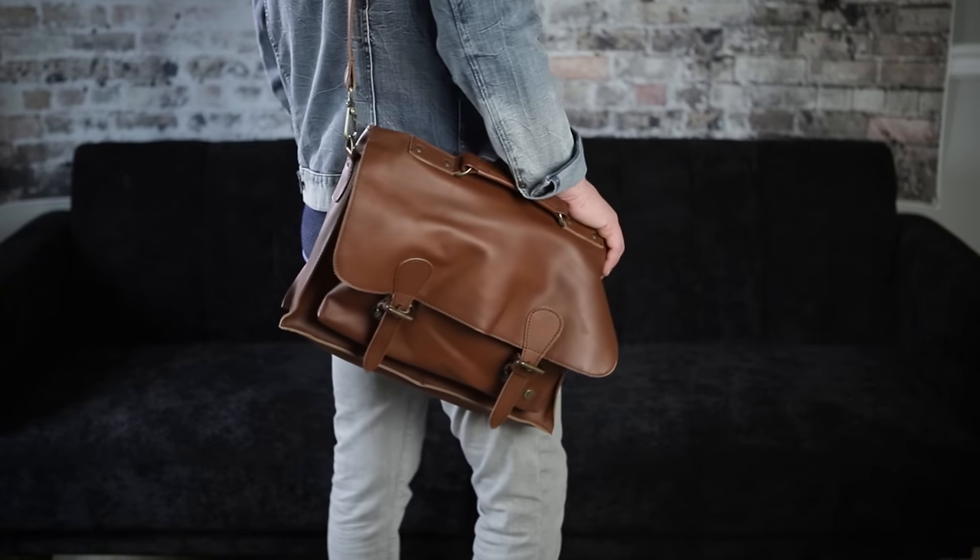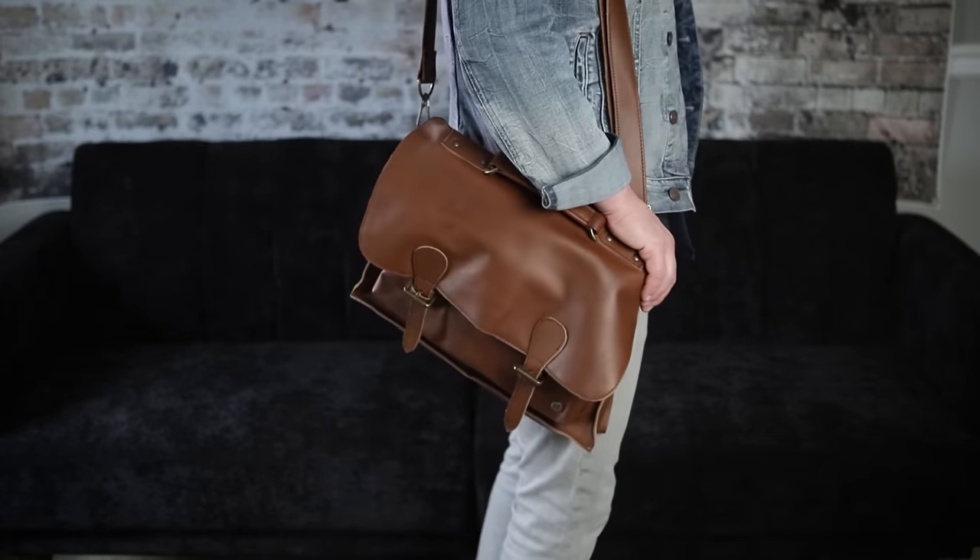I don't work remote every day, but when I do I bring my laptop bag and it's got some items in it that I thought you might find interesting. So let's dive into my laptop bag and see what I'm carrying.